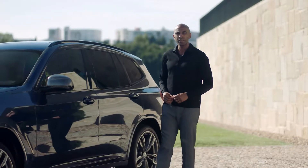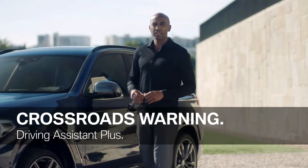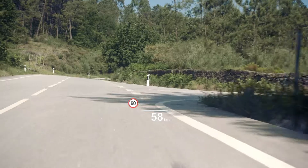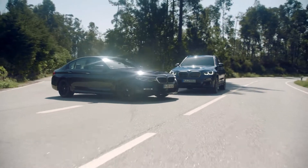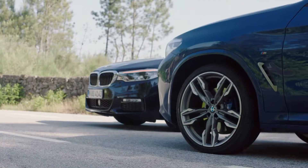Another function included in the Driving Assistant Plus package is the crossroads warning. Now, in case of a potential collision with crossing traffic, your all-new BMW X3 warns you. Besides the visual and acoustic warning, it also preconditions your brakes. In case of an emergency braking, you have increased braking power and reduced braking distance.